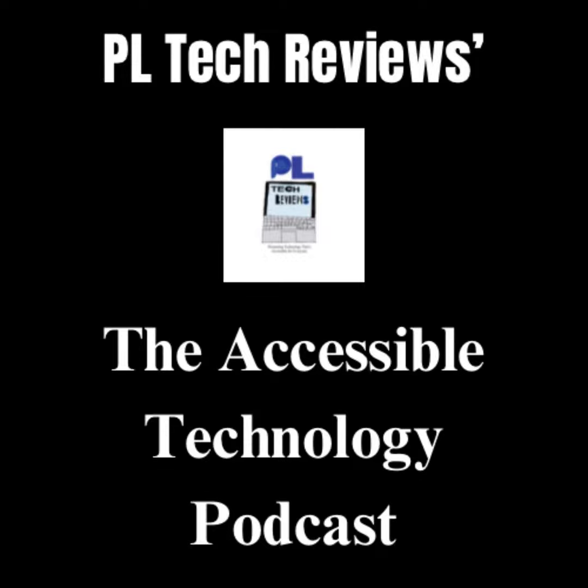If you would like to follow me on Twitter, you can do so by following @PhoebesNow, and if you would also like to check out my Instagram, you can follow that by searching for @TheRealPhoebesNow. If you have a WordPress account or blog, you can follow my PL Tech Reviews site by searching for pltechreviews.co.uk. There is also the Buy Me a Coffee page. Thanks for listening, and I'll talk to you all in the next one. Bye bye.